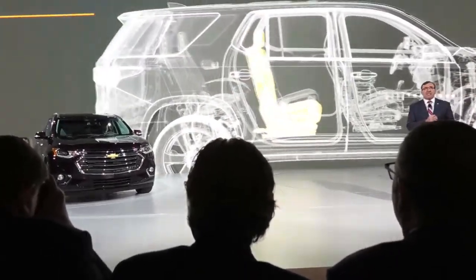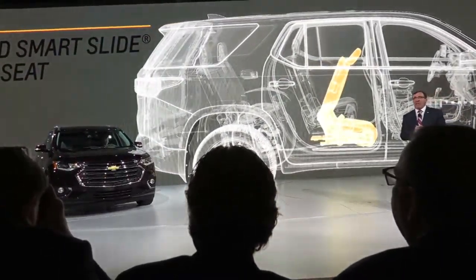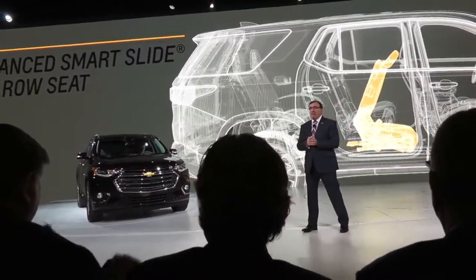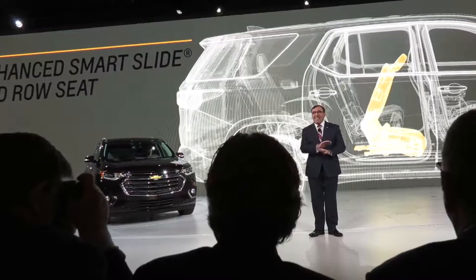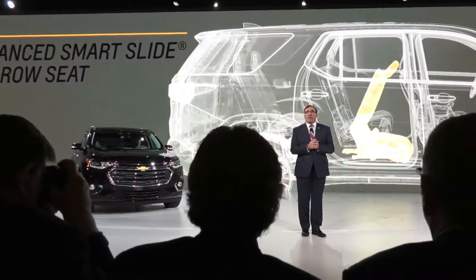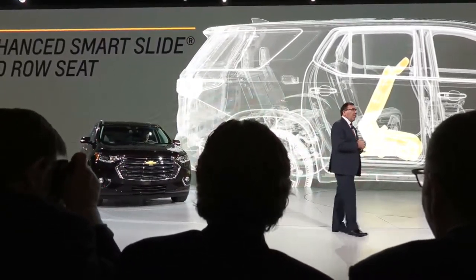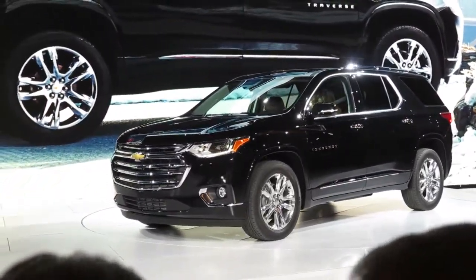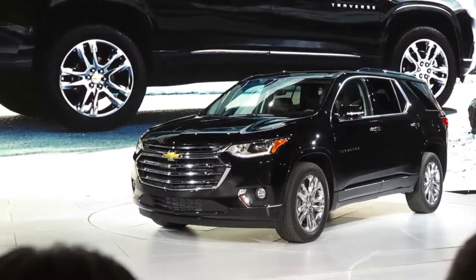Plus, it's easy to access our third row thanks to our enhanced Smart Slide second row seat. It moves forward in one easy motion, even with a child seat secured in place.